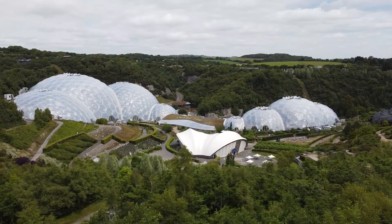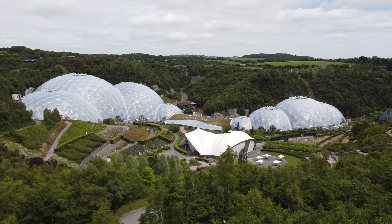Hey, it's Ben here from Going Green, and today we're in Cornwall to visit the Eden Project. For those of you who are not familiar with the Eden Project, here is a brief overview.